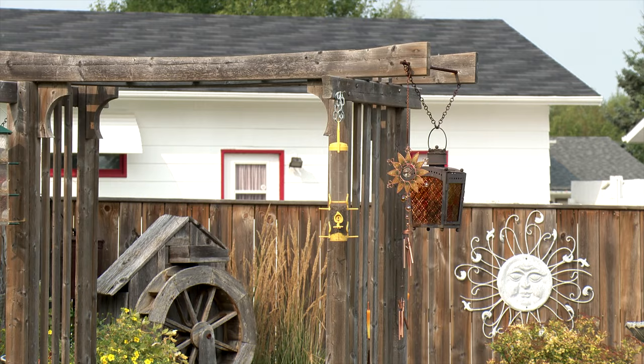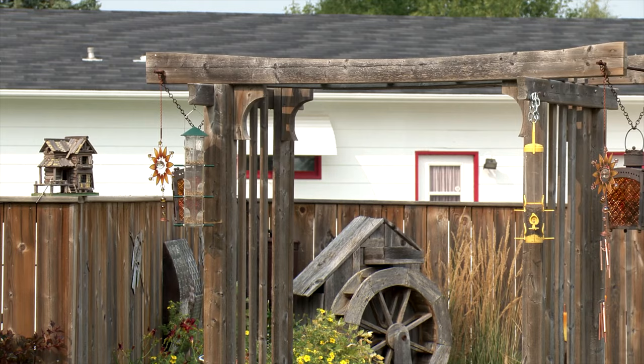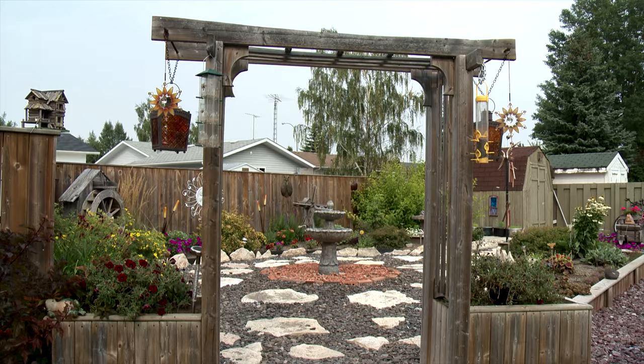One of his first undertakings was this impressive Asian-inspired arched arbor made of barn board. Well, that arbor wasn't supposed to look like that. It was just supposed to be a square structure, like you see them in garden magazines all over.